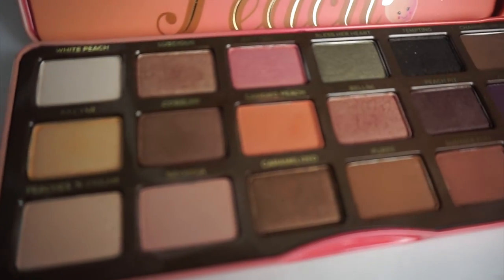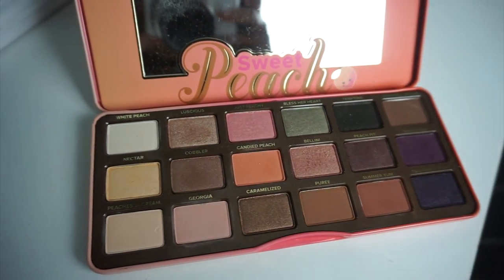Moving on from skincare, our next favorite is the Too Faced Sweet Peach Palette, which a lot of people were searching for but we definitely got our hands on. This palette is amazing — definitely worth it for summer with all the pretty shades. It literally smells like peaches and the colors are gorgeous. Good news: Too Faced is bringing it back for the holidays, so maybe you'll find it in your stocking.